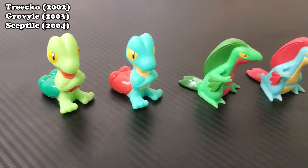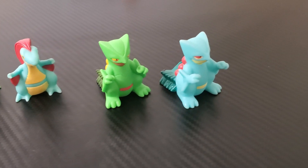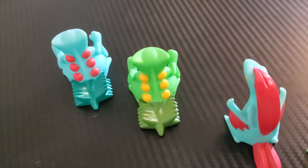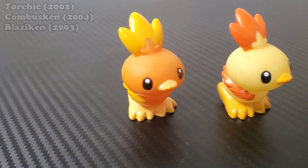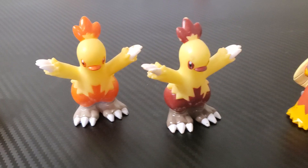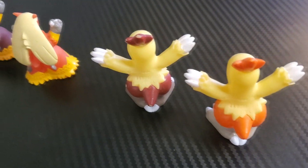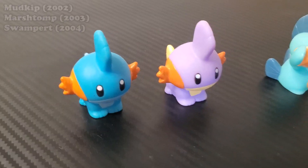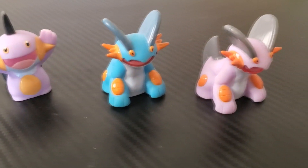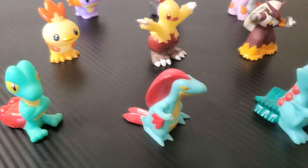Naturally, being the most current generation at the time, Hoenn got all nine of its starters in shiny Lotto form. The Treecko line is so amazing — it's for sure my favorite shiny starter line, the red accent is just so eye-catching. The Torchic line is next; while not perhaps as dazzling, I still think they're excellent shinies, and I think they did a particularly amazing job with Blaziken's shiny — I absolutely love how dark it is. Here's the Mudkip line — you can't go wrong with that classic blue to purple color swap, and Swampert looks so sick.